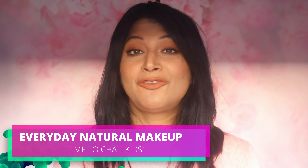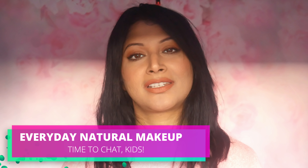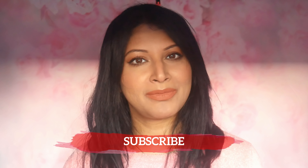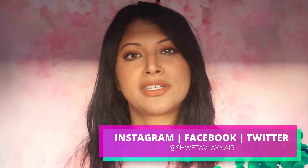Hi everyone, I'm Shweta. If you are new, thank you so much for visiting my channel and I hope you really stick around by hitting that little red button and being part of my social media family. I'm extremely active on Instagram, Facebook, Snapchat and Twitter. My social media handle is Shweta Vijayanaya.